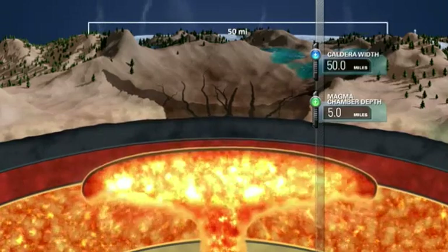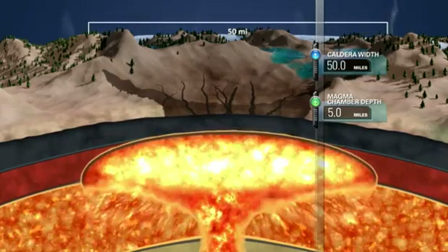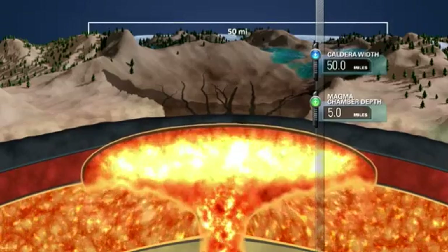Yellowstone's caldera, which is Spanish for the word cauldron, is a volcanic structure similar to a massive crater. Yellowstone has had two of these massive caldera-forming eruptions where so much magma was withdrawn out of the earth that you have these cave-in events, these big calderas.